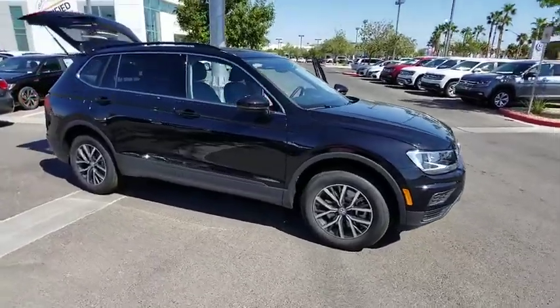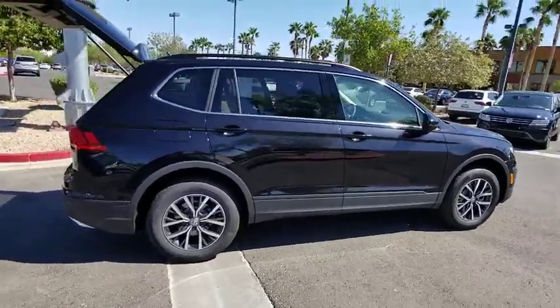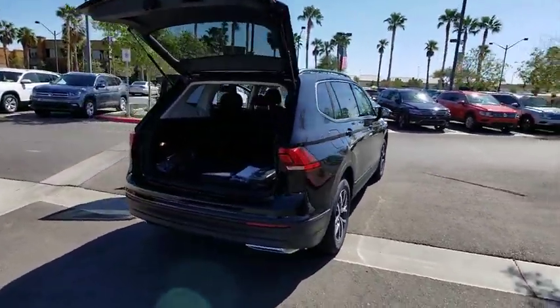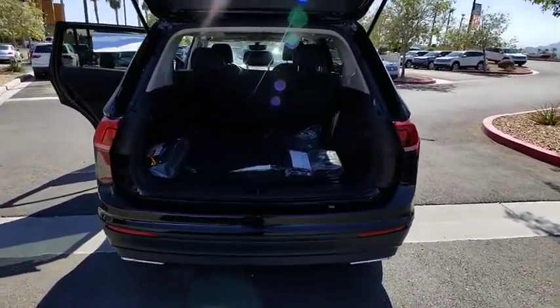We are pleased to show you the 2019 Volkswagen Tiguan. With Volkswagen Tiguan, it's good to be turbo — turbo with class. This vehicle has less than 100 miles. Here are some of this vehicle's great options.